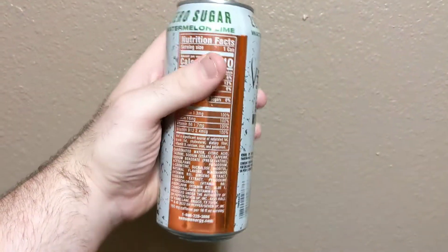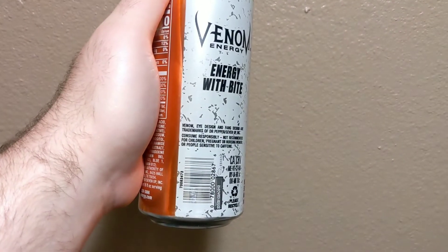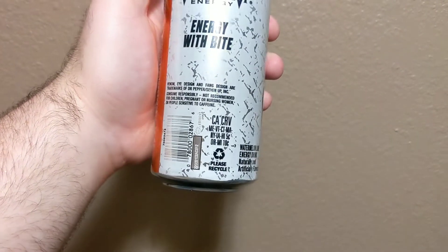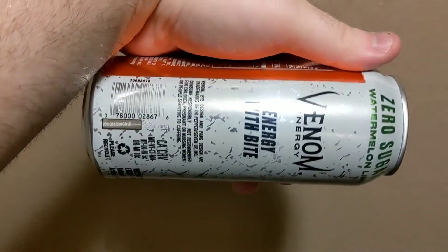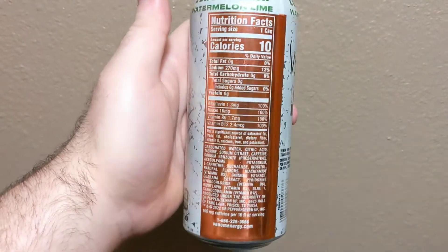I wish it was like the old design though, because these new design cans aren't textured. So these ones don't have the grip on them. The old designs were easier to grip. But yeah, this still tastes the same as the old design version.